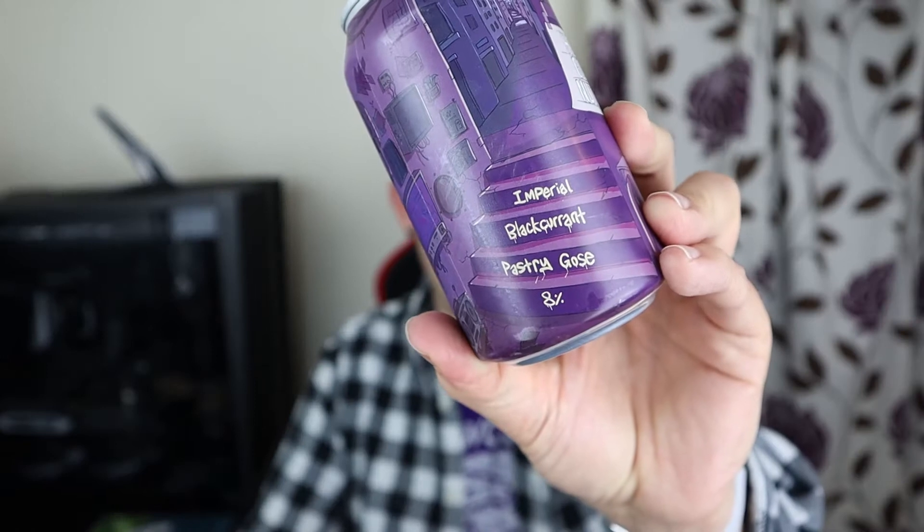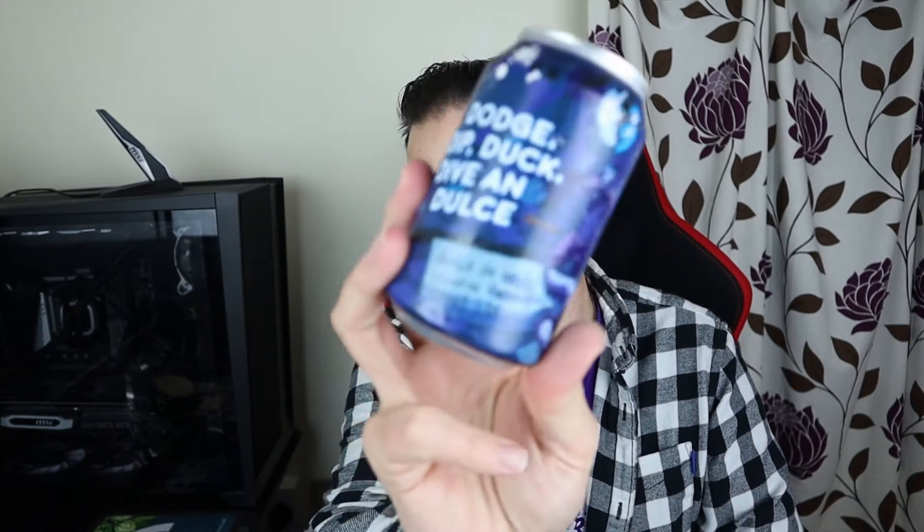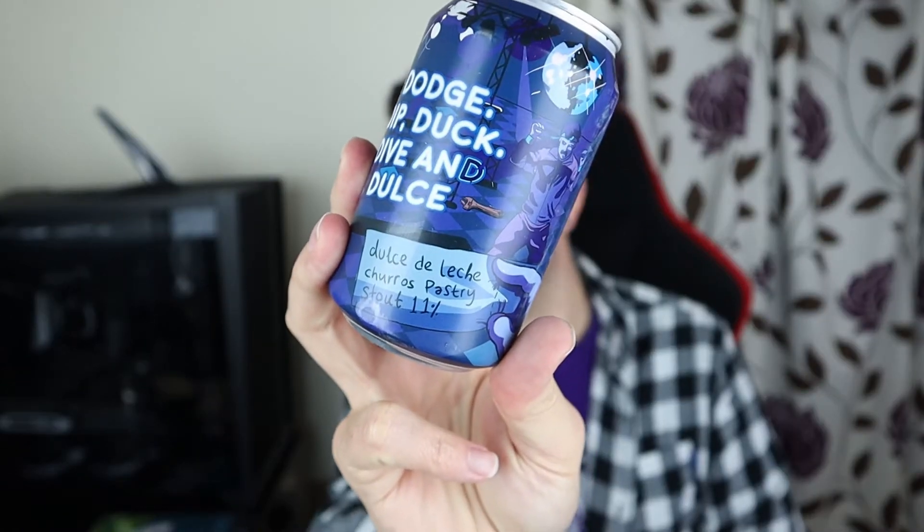It is none other than these two beers: you've got Here Goes Nothing and the one I can never remember the name of — Dodge Dip Duck Dive and Dolce — which is a pastry stout of the Imperial variety, and this is an Imperial Blackcurrant Gose. They're not small: the Imperial Blackcurrant pastry gose is a hefty eight percent ABV and the Dolce de Leche Churros pastry stout is a hefty eleven percent ABV. Potentially lethal for me — we'll find out in a little while.